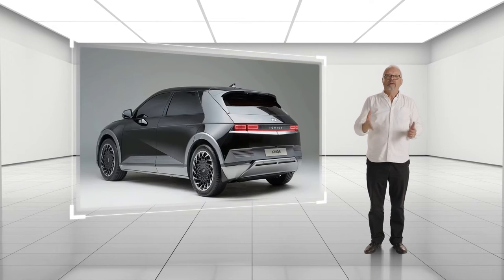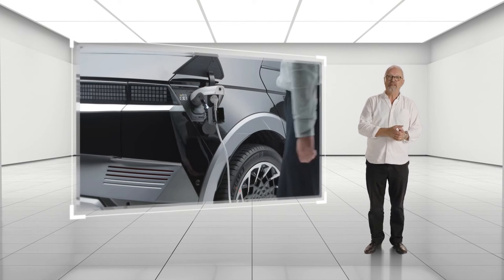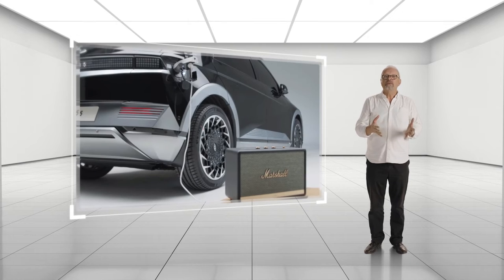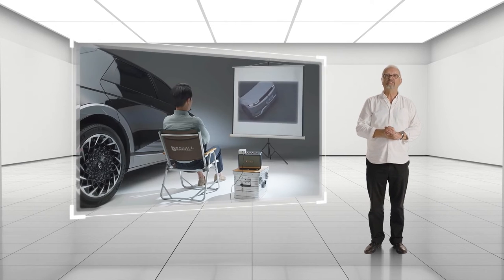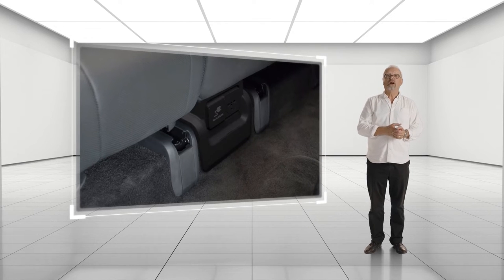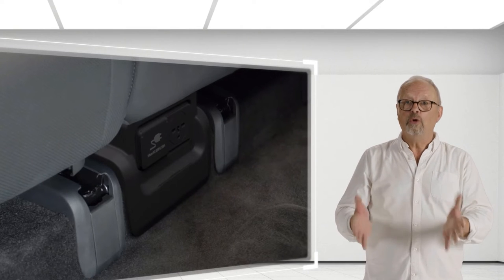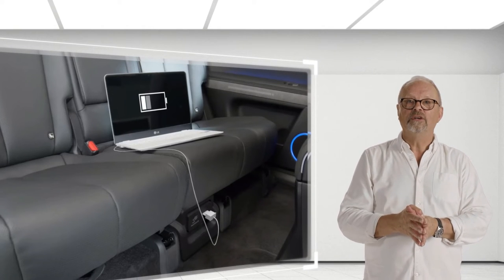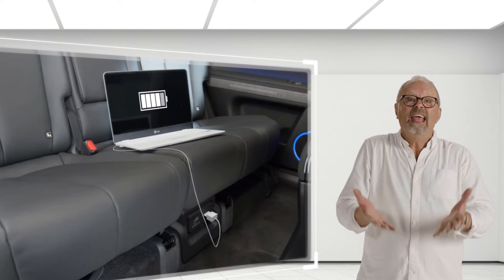There's another unique feature of IONIQ 5 which is very cool — it enables you to power anything from a kettle to a laptop, or even recharge another electric vehicle, because this car can be used as a power source itself. IONIQ 5's unique vehicle-to-load feature enables the use of general household appliances inside and outside the vehicle. Vehicle to load, or V2L, basically turns IONIQ 5's battery into a huge portable power bank.